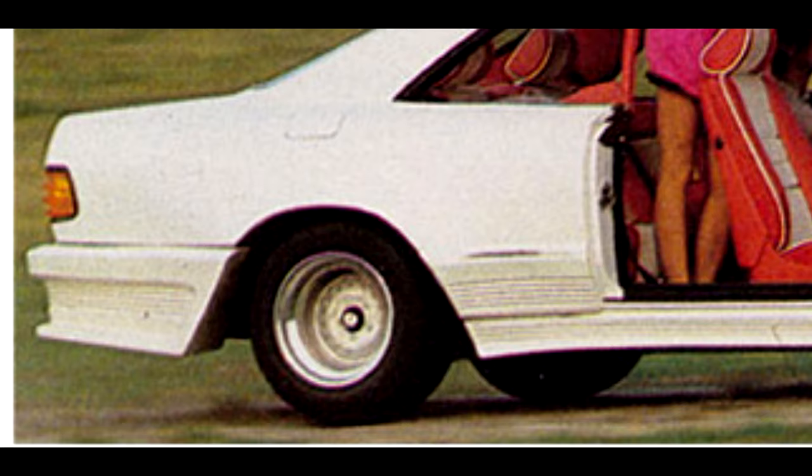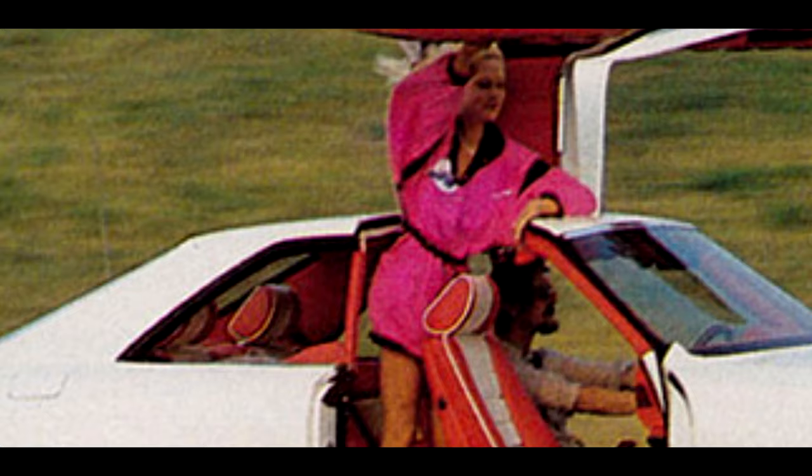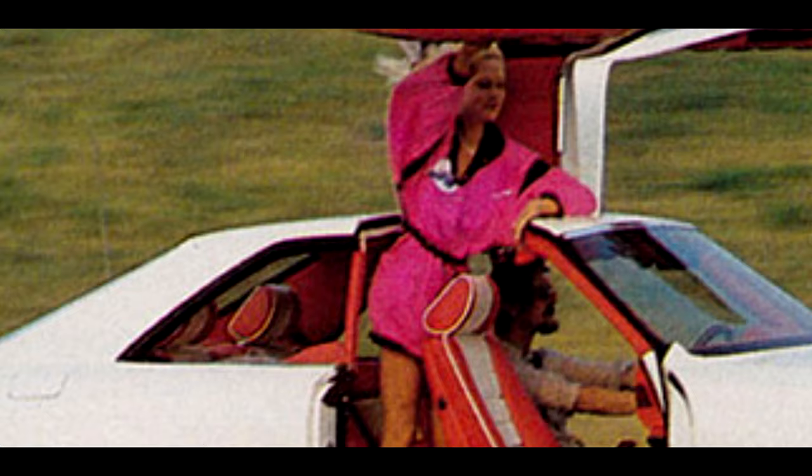The coach-built Mercedes story doesn't end there. Into the 1980s and 90s, a multitude of companies converted Mercedes for an ever more imaginative and demanding clientele. But that's a story for a future video. Thanks for watching — if you enjoyed, why not subscribe? We hope to produce more historical videos going forward, and feel free to suggest any topic you'd like to see.